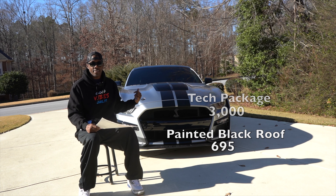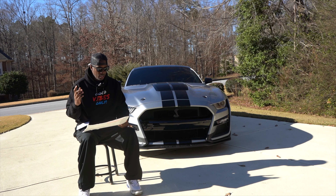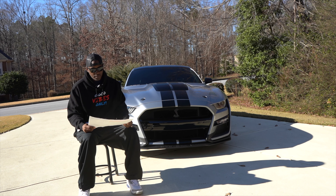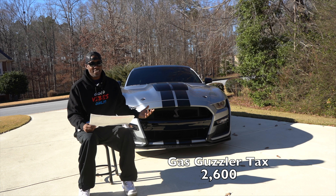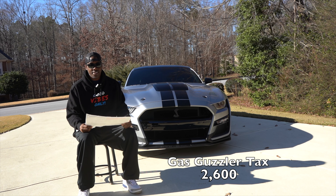The black stripes flow into the A-pillar up to the roof and down the back end of the car — it's just a good color contrast with the Iconic Silver. Then there's the gas guzzler tax. This thing doesn't do well on gas — we all know that, it's a V8 supercharged engine. The gas guzzler tax is $2,600. That's not an option I chose; that's Uncle Sam's option.